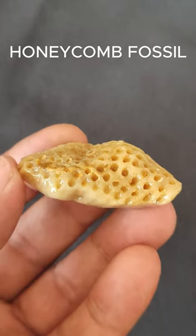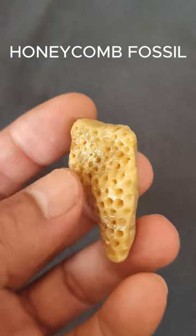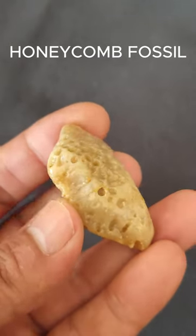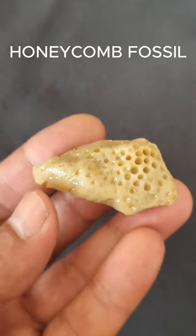The coral reef fossil in the video you watched is the most similar to a honeycomb among corals ever found. Corals are marine animals with simple body structures. The mouth of a coral's sack-like body is surrounded by a ring of tentacles.